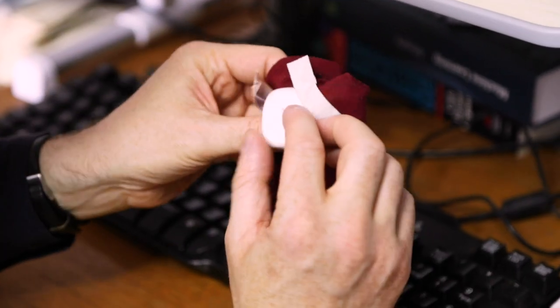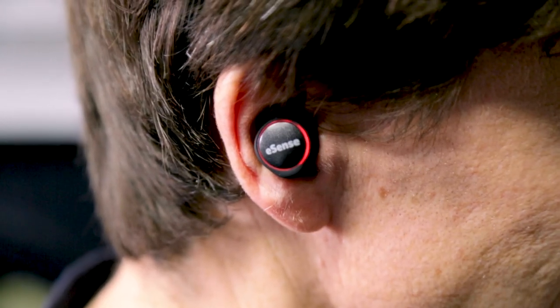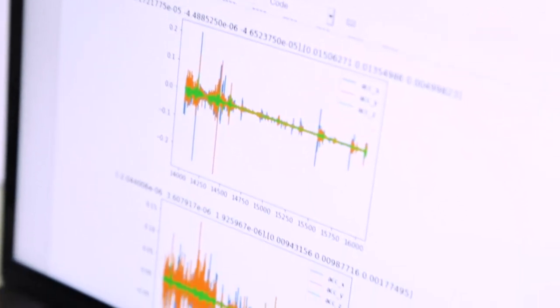That's where wearable computing really comes into it, because the key component of wearable computing is this idea of using sensors, in close proximity, to detect context.